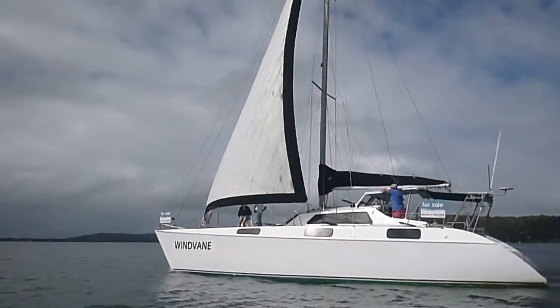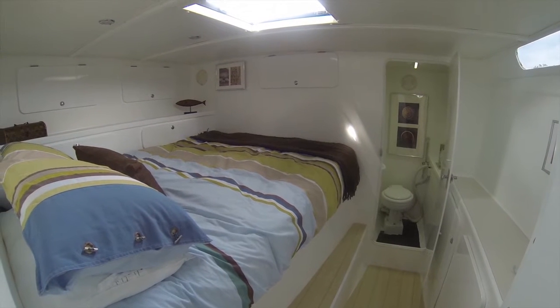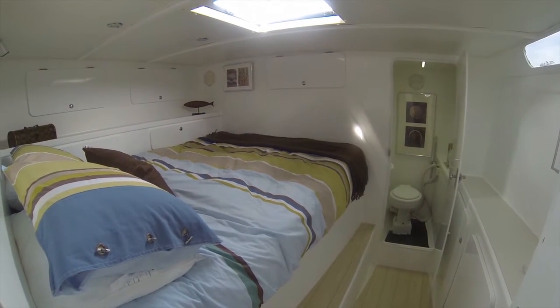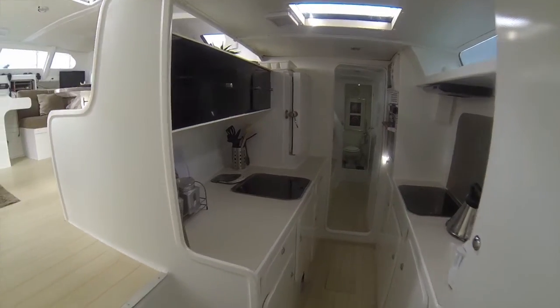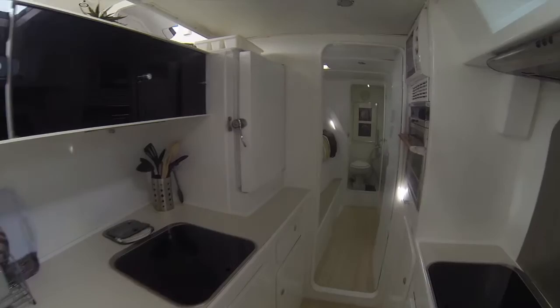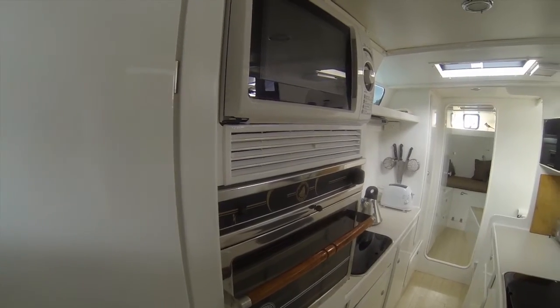We fished, swam, sailed. There are three main cabins — three berths — two queens and a double. There's also a single in the porthole. There's a full galley, fridge, freezers, pantry as you'd expect, oven, microwave.